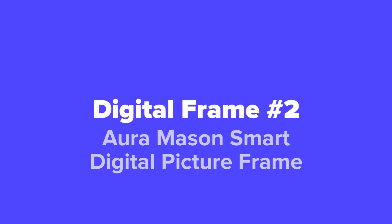Next up at number two on our list, we've got the Aura Mason Smart Digital Picture Frame.